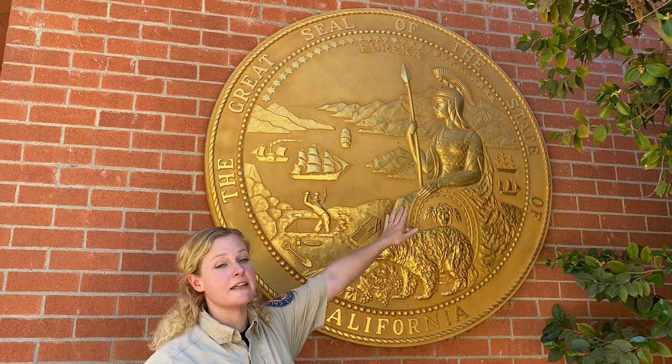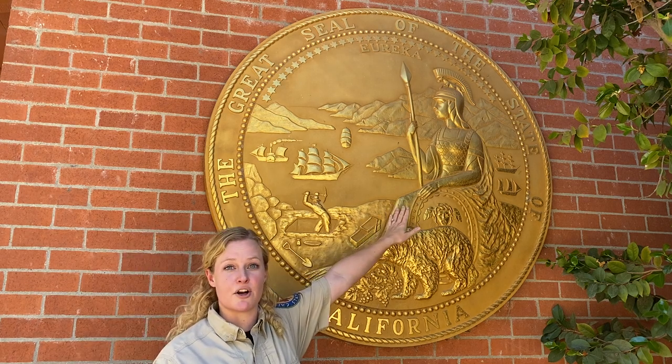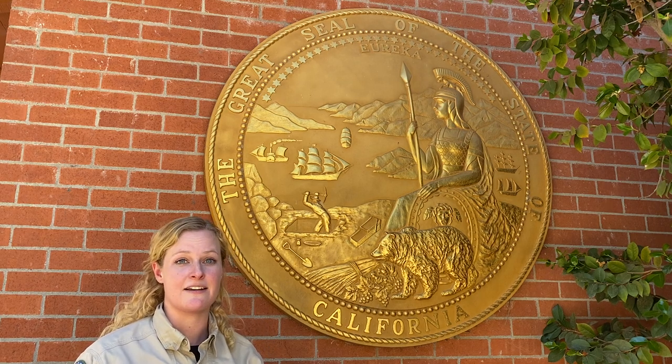Now most prominently figured here is Minerva. Minerva was the daughter of Jupiter and was born out of his head, so she skipped the step of being a child and a teenager and was born a full-fledged adult. California was similar — we didn't enter the territory stage before we became a state, so we skipped the child and teenage step and were born a full-fledged state.